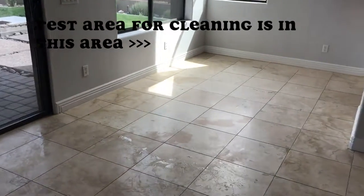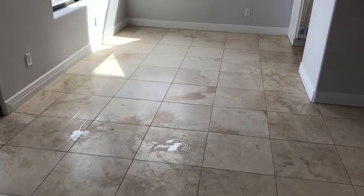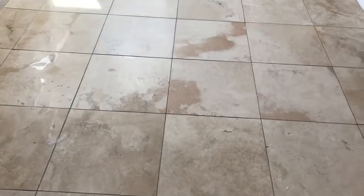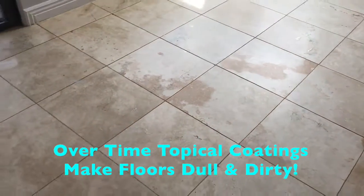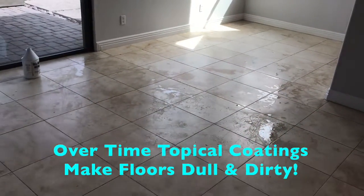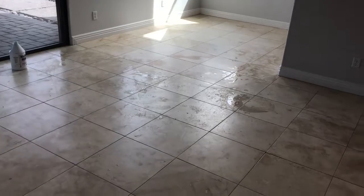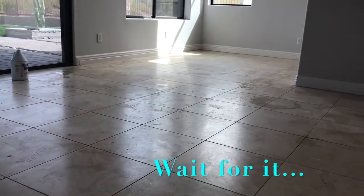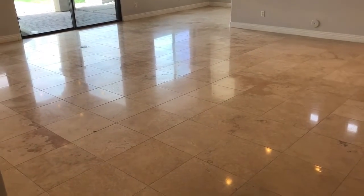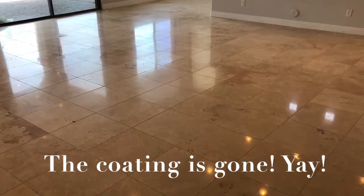Here's our test area for clean. There's a coating on this floor, just a light one, but it makes it look gray and dull and dirty. It had coating all over the floor, which dirt was sticking to and made it look horrible.